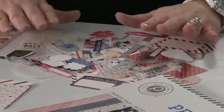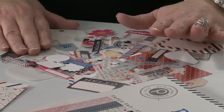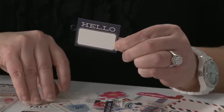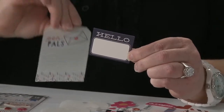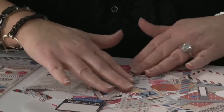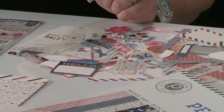Our best-selling item of all time is our ephemera packs. If you're familiar with Pink Paisley, you probably already have some of these, because we stack this pack full of tons of product — over a hundred different pieces. You will see that there are die-cut tags, vellum tags, and clear pieces — all of these fun little shapes that are pre-cut and pre-printed, so it's easy for you to use.